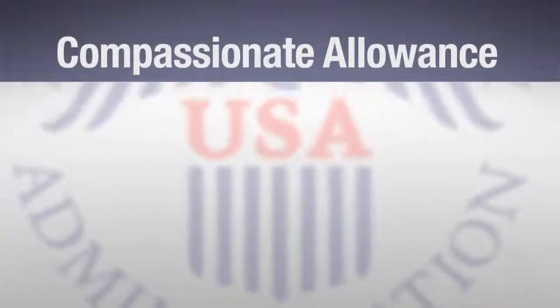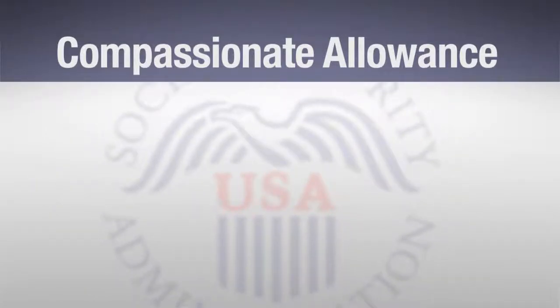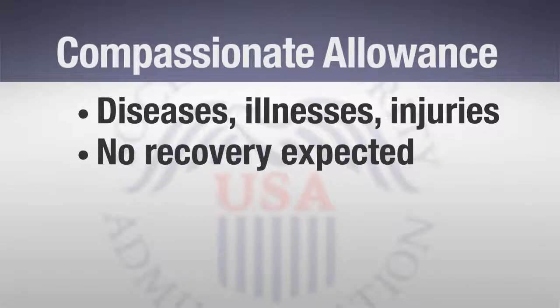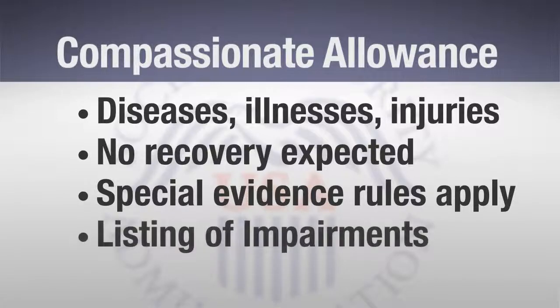There are two types of claims that qualify for expedited processing. The first is compassionate allowance claims. If an individual suffers from one of a limited list of diseases, illnesses, or injuries from which no recovery can be expected — either due to the condition itself or due to the advanced stage of the condition — special evidence rules apply. Because these conditions have invariably been found to meet disability requirements under the listing of impairments, these claims are fast-tracked and require minimal confirming information for approval. Examples of such conditions are very advanced, untreatable cancers and paralyzing spinal cord injuries.